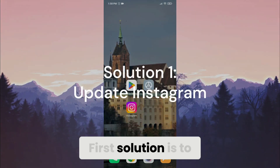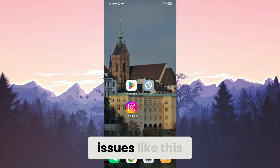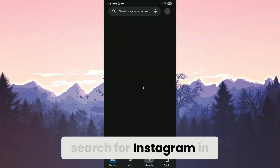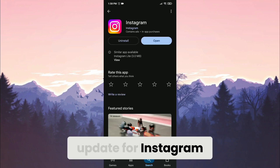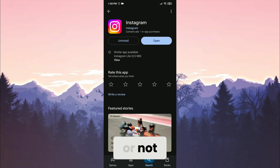The first solution is to update Instagram. Outdated Instagram can cause issues like this, so we need to update Instagram to avoid such things. To update, open the Play Store and search for Instagram in the search bar. If there is an update available for Instagram, download it. After updating Instagram, you can check if the problem is solved or not.